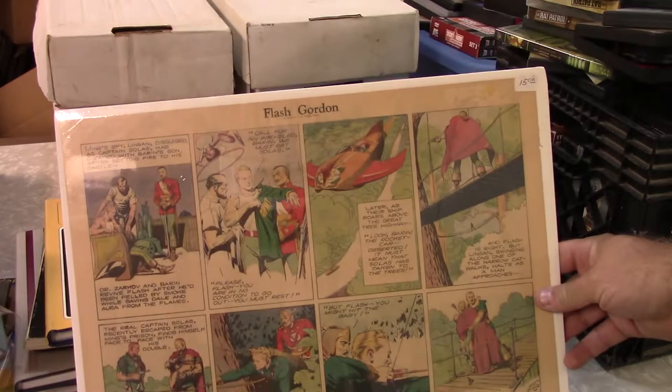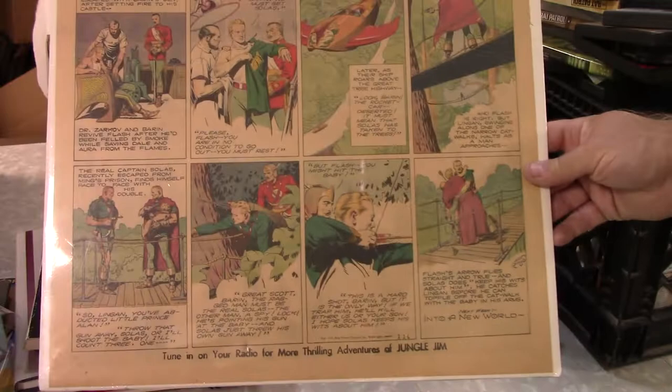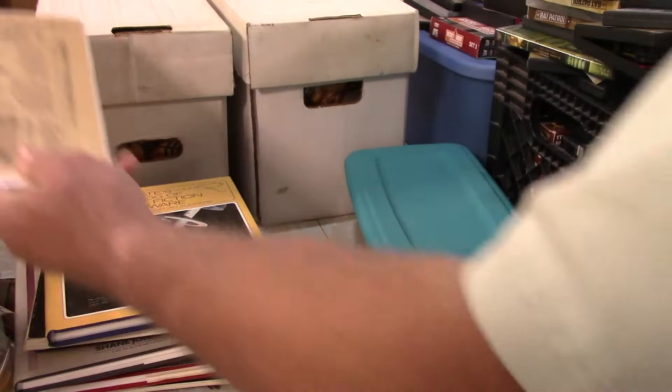This is really neat — it's a Flash Gordon newspaper strip, and it's the real deal: 1939, right there. It was mounted very nicely on a little bit of foam core — I didn't do that, that's the way it came. A nice looking piece, but not worth much because you can get high-quality reprints pretty readily.